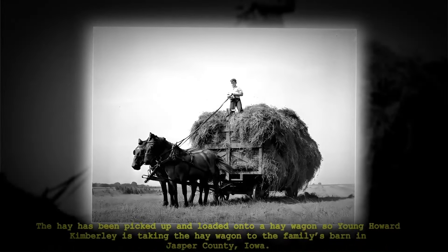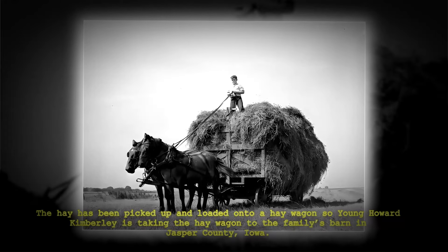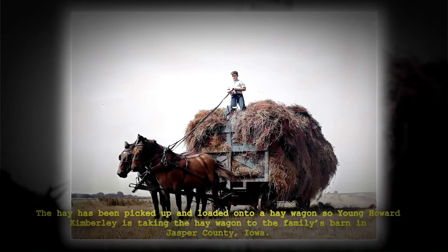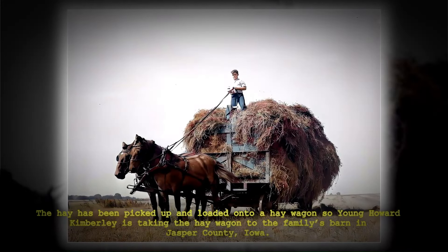The hay has been picked up and loaded onto a hay wagon, so the young Howard Kimberley is taking the hay wagon to the family's barn in Jasper County, Iowa.